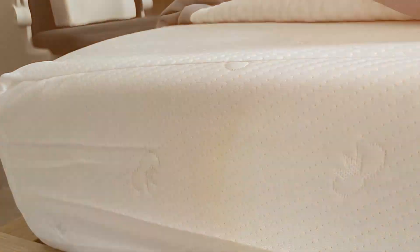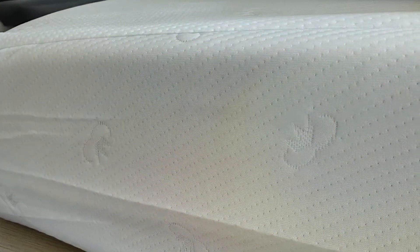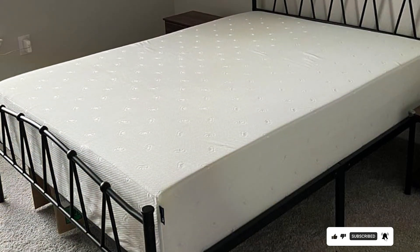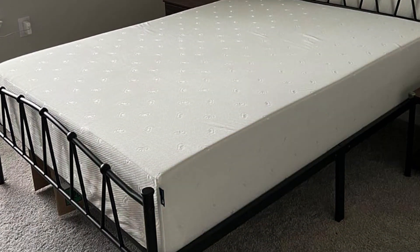And there you have it — our top seven picks for the best mattresses in a box. Each of these mattresses offers unique features and benefits, ensuring there's something for everyone. If you found this video helpful, please give it a thumbs up and subscribe to our channel for more product reviews and buying guides. Sweet dreams and see you in the next video.